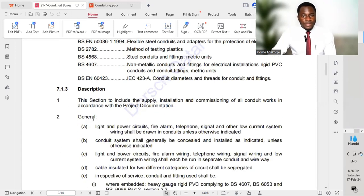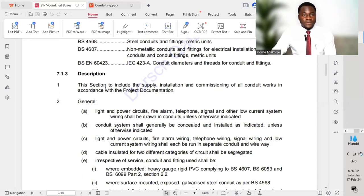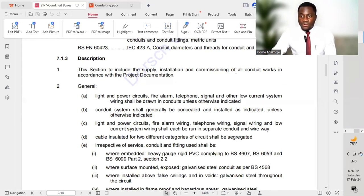Description: this section covers the supply, installation, commissioning, and all conduit works in accordance with the project documentation. This is very important — as I will keep mentioning, it varies with different projects. Based on the project you are working on, you must ensure that the different materials have been approved by the consultant prior to proceeding with installation on site.